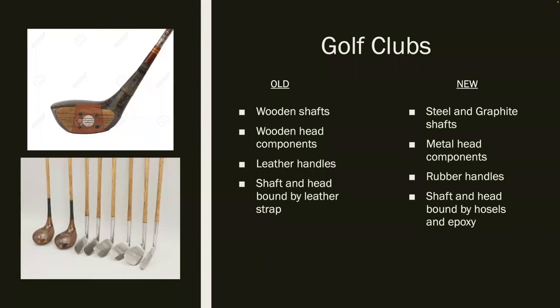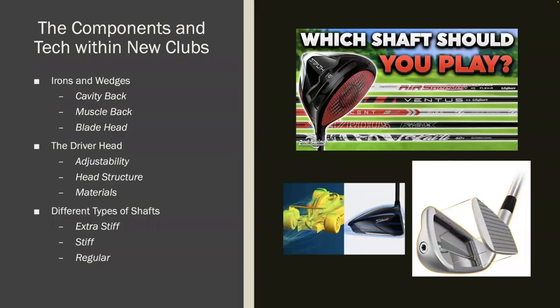Versus newer clubs that are made of mostly metal — shafts are either steel or graphite, the handles are rubber, and the shafts are held together either by a hosel if you're using the driver, or epoxy for wedges, irons, and putters. Expanding on those newer clubs, there is a ton of new technology that goes into the manufacturing, testing, and using of all the clubs. For example, there are many different types of iron heads and wedges: cavity backs, muscle backs, and blade heads, each tailored to a specific golfer.